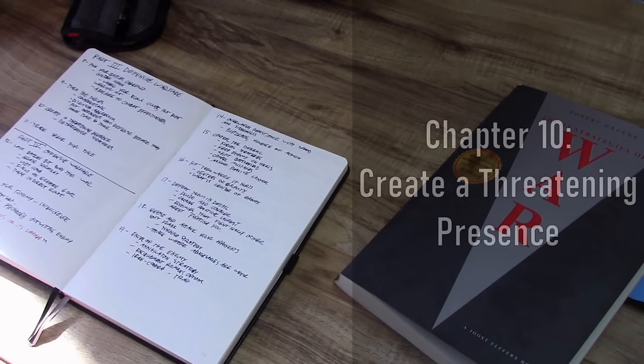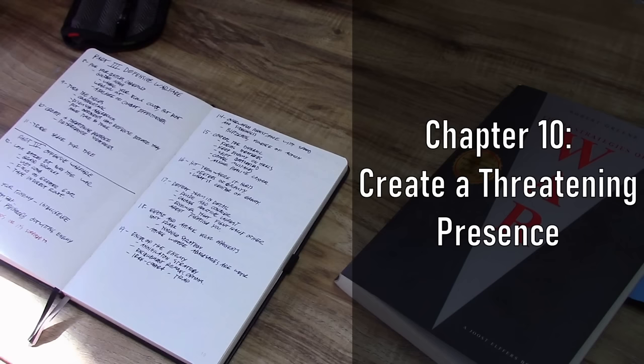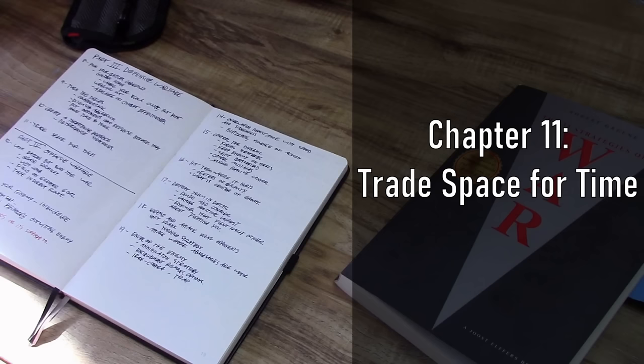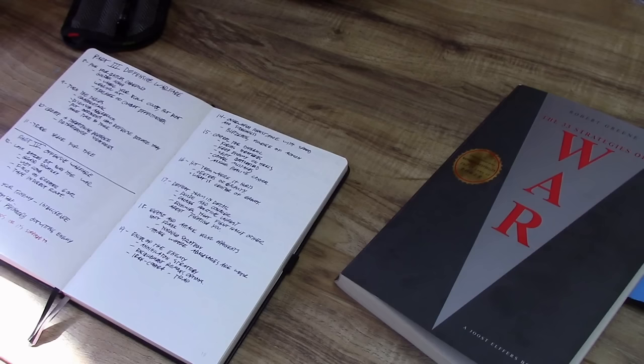Number ten is all about deterrence — creating a threatening presence. Walk softly and carry a big stick. Some of these chapters can be summarized by very famous historical sayings and you don't really need to go much further. Chapter eleven is the same kind of thing: trade space for time. In the military world this is a very common phrase, albeit sometimes used incorrectly when it comes to a larger military force. Trading space for time usually refers to something an insurgent force might do.